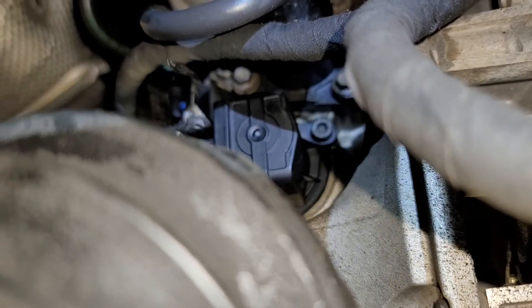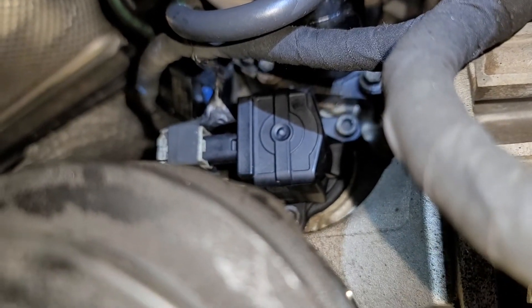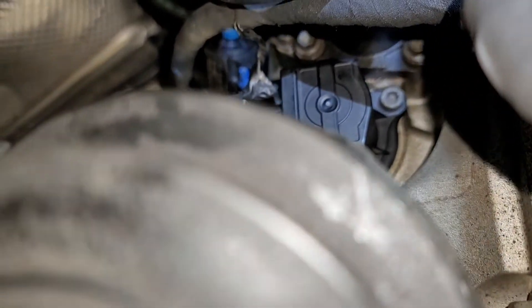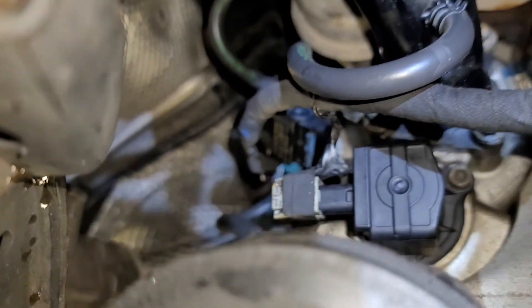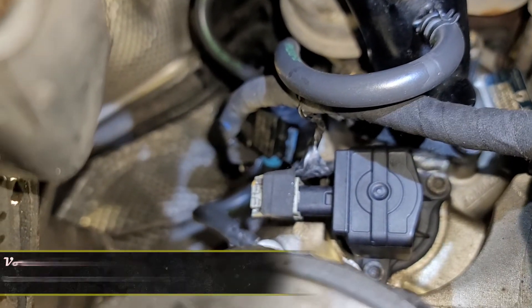Here is our boost solenoid installed and plugged in. And we do have our new wastegate solenoid up there — it's a little bit out of focus, but we showed you how to install that in some other videos.